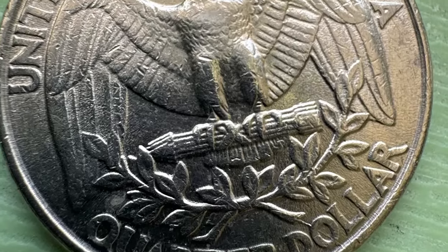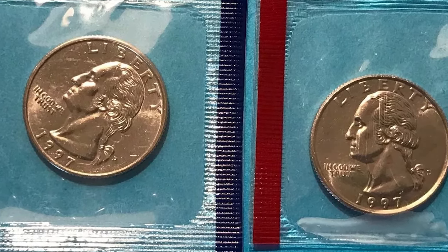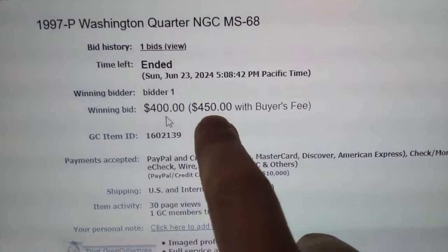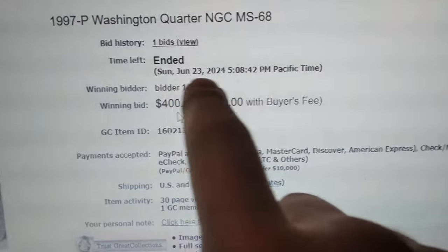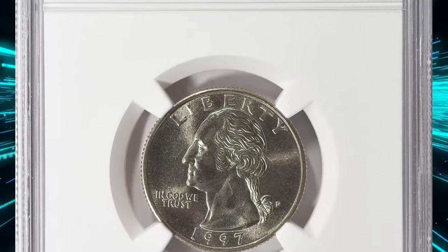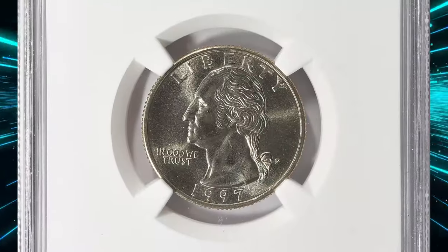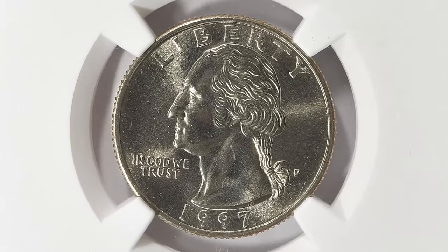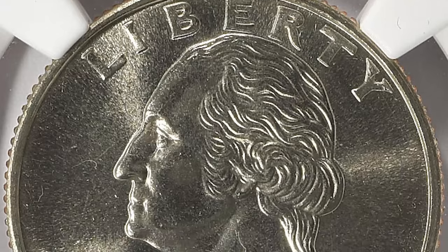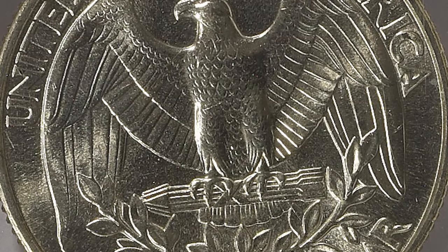Can a quarter minted in 1997 be worth more than its face value? Believe it or not, sometimes these pocket change finds fetch remarkable amounts at various coin auctions. Take for instance this uncirculated quarter dollar that fetched $450 with buyer's fee on June 23rd, 2024, at Great Collections auction. This super gem was graded Mint State 68 by NGC. What makes this coin notable is its pristine condition, featuring sharp details and virtually no imperfections, making it one of the finest known examples. Although the 1997-P quarter is part of the regular circulation series, it achieves high value due to its exceptional state of preservation. Collectors prize such coins for their rarity in high grades.